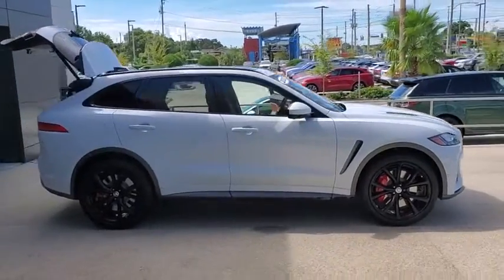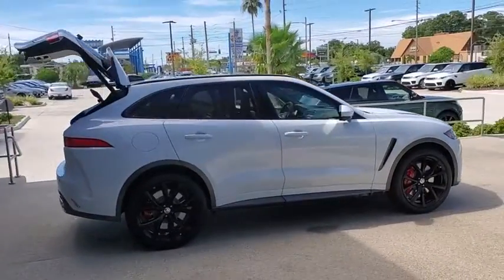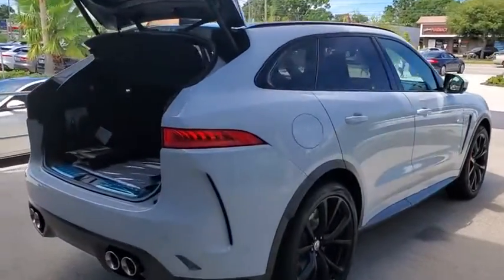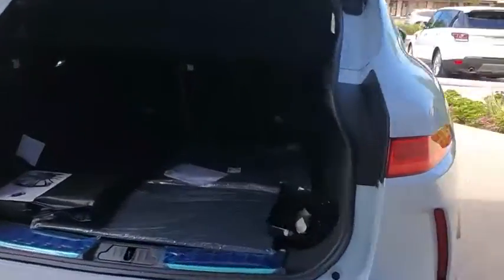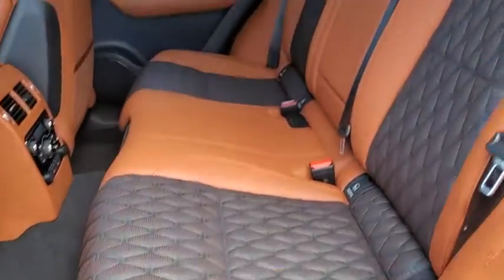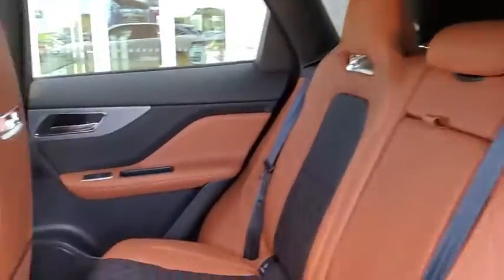Stop by and take a look at the 2020 Jaguar F-Pace. The first Jaguar luxury performance SUV brings together sporty handling and dramatic beauty with everyday practicality and efficiency. Here are some of this vehicle's great options.